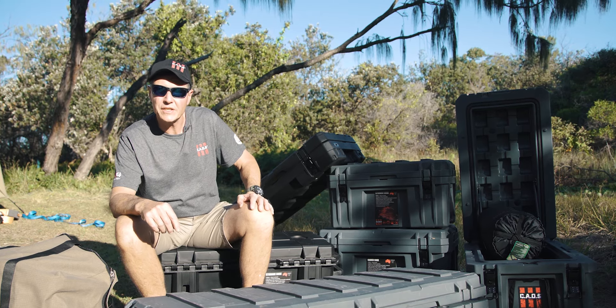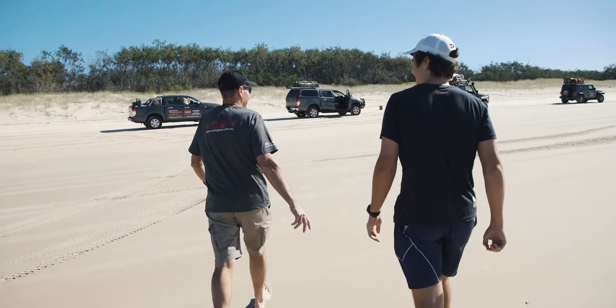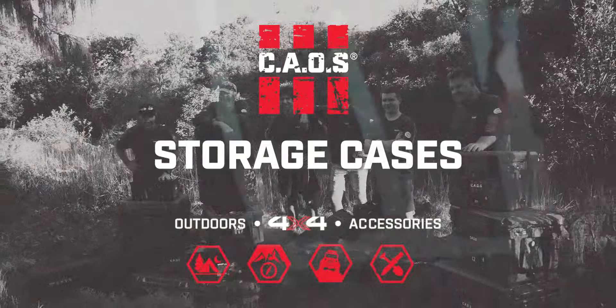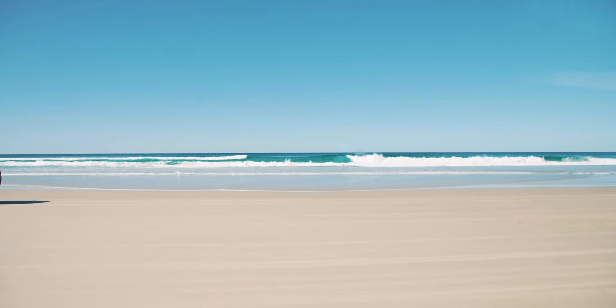Are you sick of the dust and water getting into your camping gear? Well, let me show you a storage box designed to stop all that. Tough as nails, you can drive your Fourbys straight over the top of it. Seriously, you can.